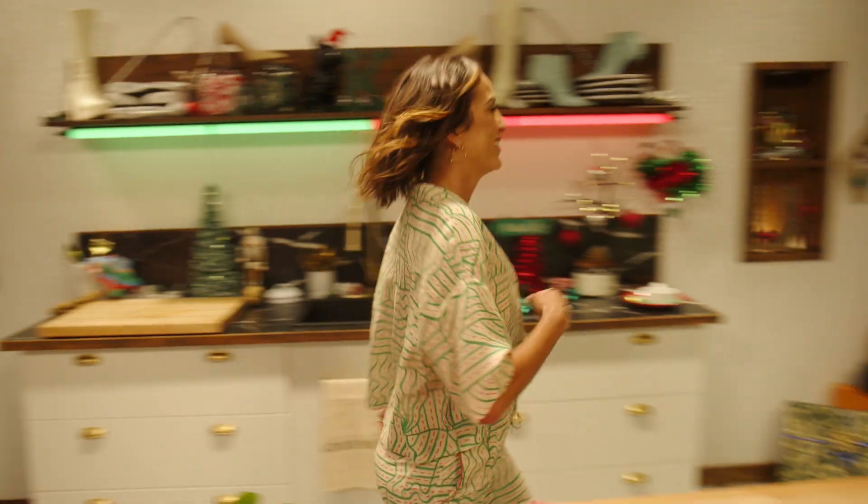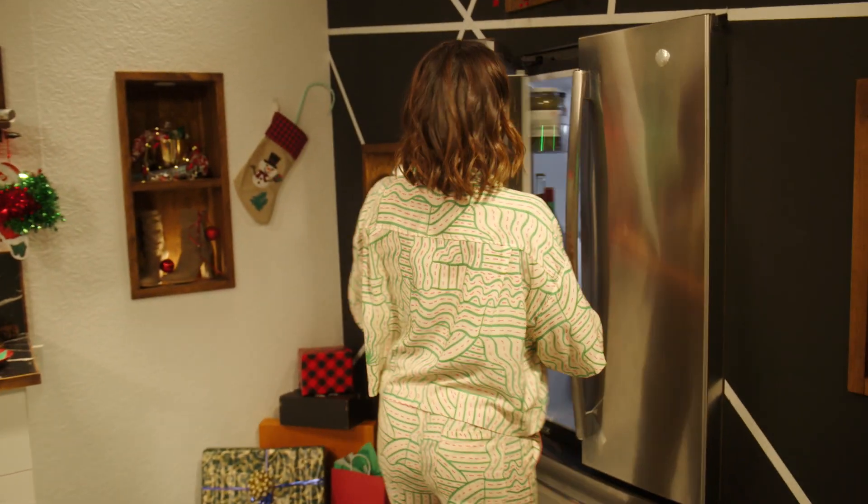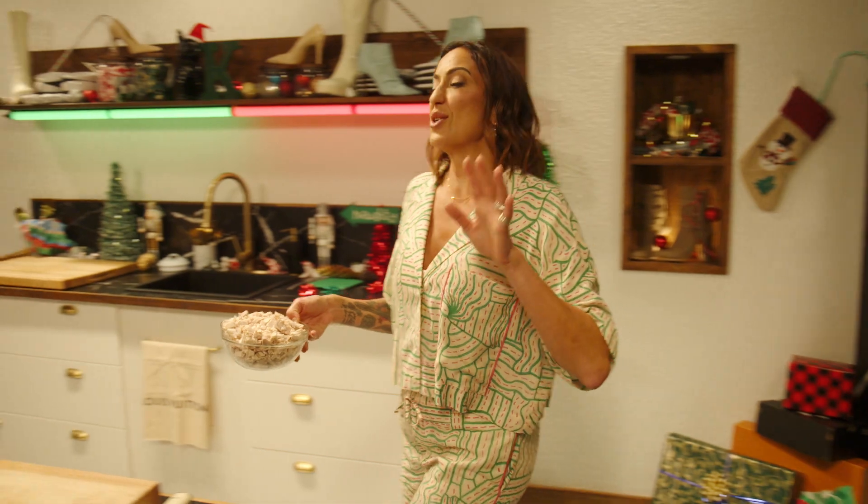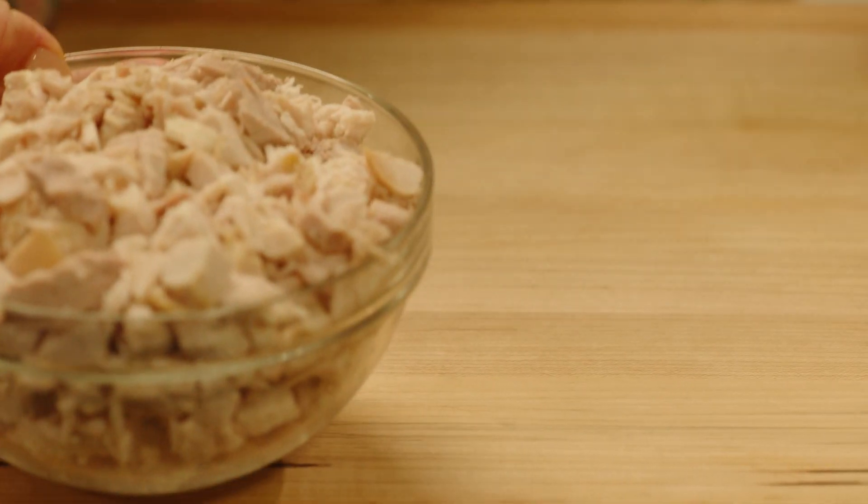Turkey broth — don't throw those bones out. Boxing Day is also when people try to use up their leftover turkey. No fuss, no mess.